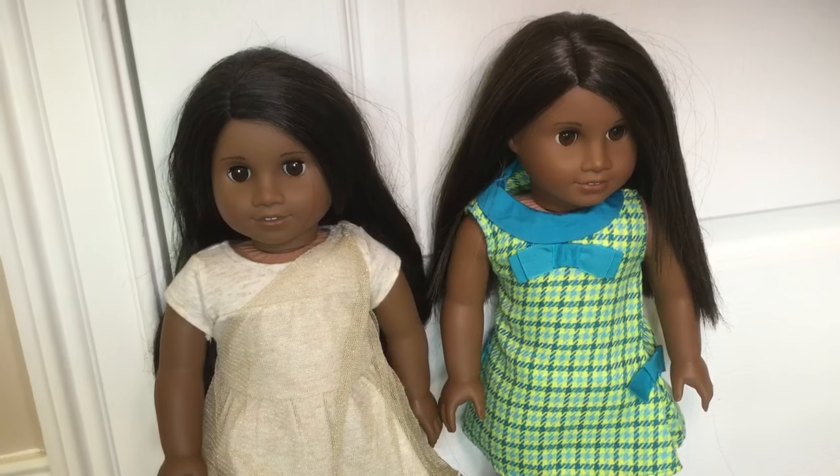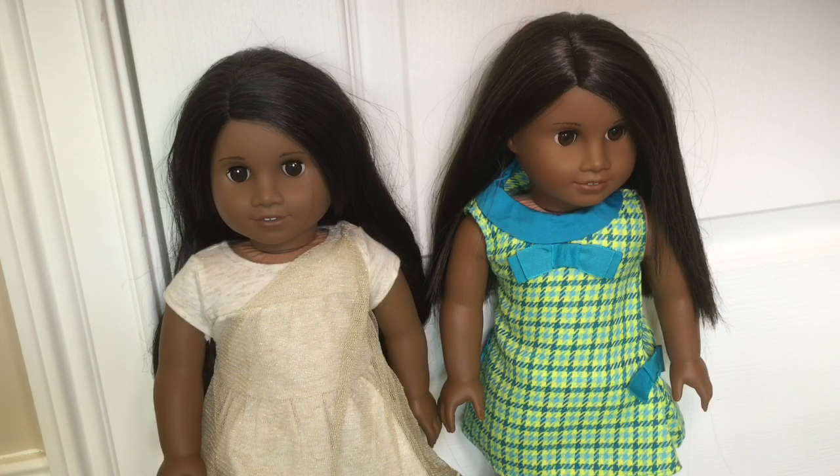Hi guys, it's Sydney here and today I am going to do a comparison video between number 47 and Sonali. If you don't follow my blog or Instagram then you probably have no clue why I got Sonali.